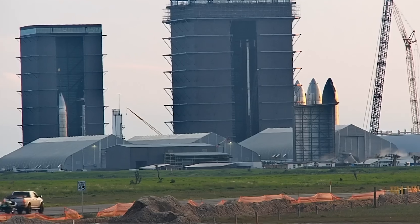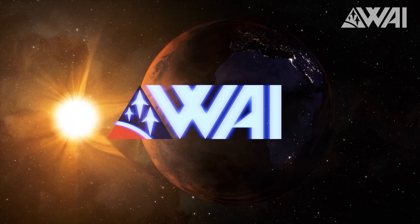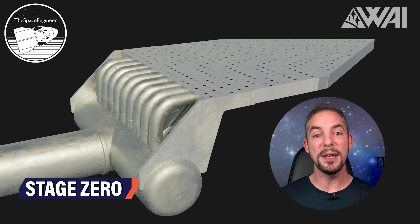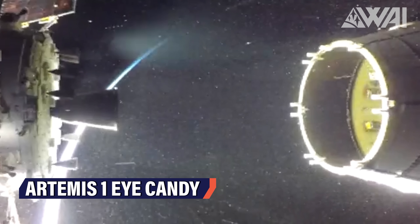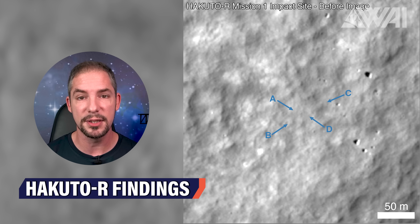Did you see that? This video is brought to you by Squarespace. My name is Felix! Welcome to What About It? SpaceX needs these weird plates like crazy! Falcon 9 scored some epic achievements again, there are loads of new insights about Artemis 1, and a simple human error destroyed a lunar lander. There is a ton of interesting new info, so stay tuned and let's dive right in!